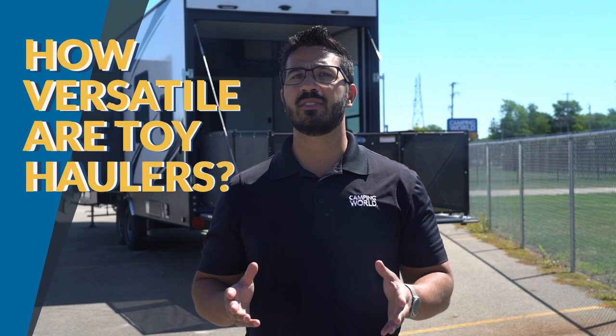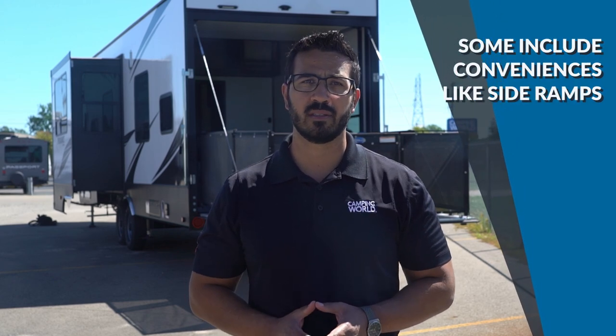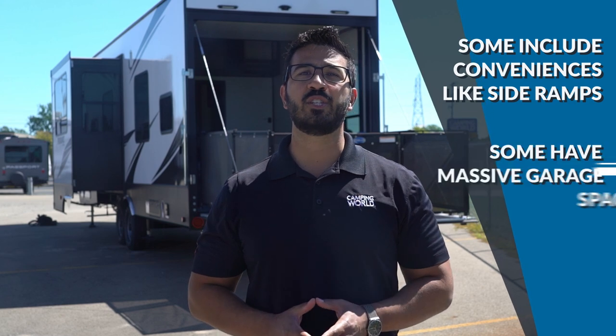As far as toy hauler styles, some unique toy haulers have side ramps that are convenient but can only carry a single motorcycle or a fleet of mountain bikes. Others have garage space reaching up to 20 feet, so you can take pretty much whatever you want, provided you don't go over the RV's stated carrying capacity.